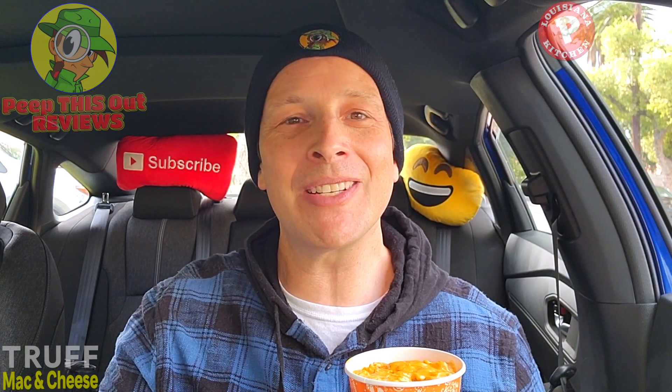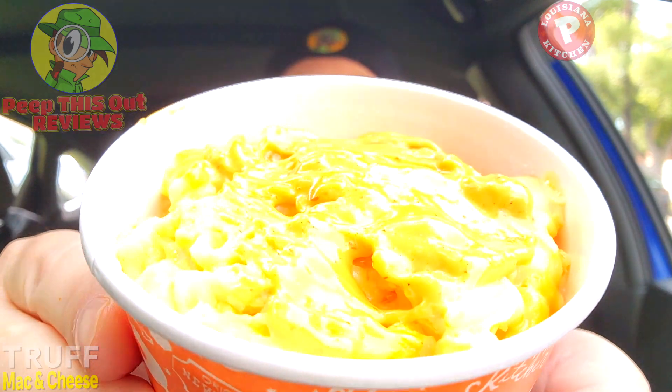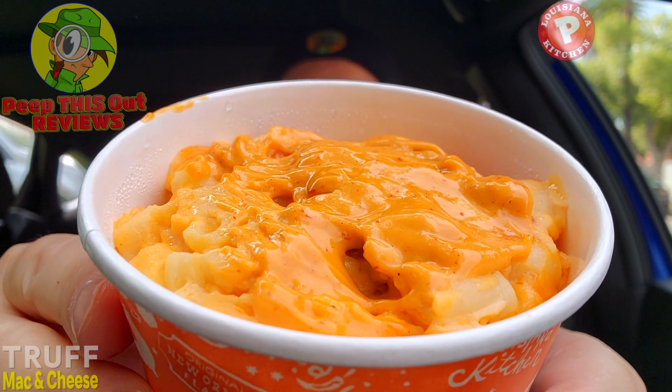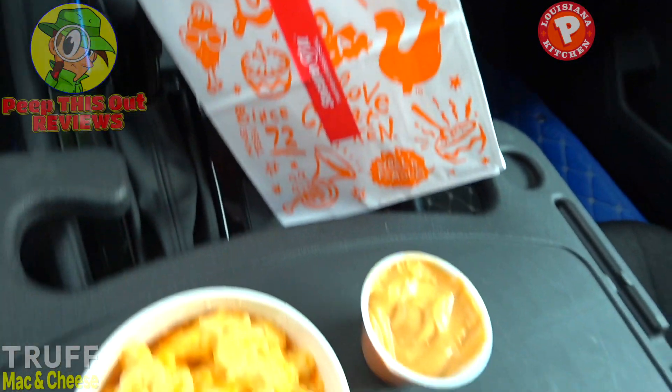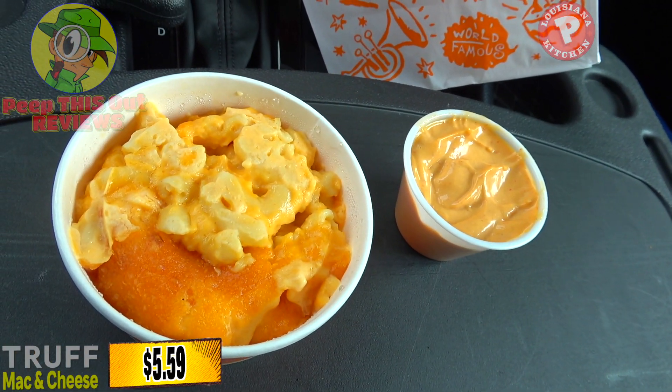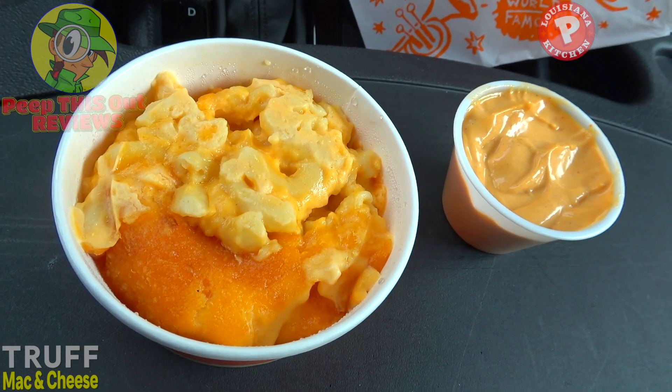Mac and cheese is one of my all-time favorites — ever since I was a kid. Popeyes does it pretty well on its own, but when you mix it up with Truff goodness, I think this is going to be pretty tasty. Just by this initial close-up, it's a very lovely combination. It looks pretty awesome even before the Truff spicy mayo goes on.